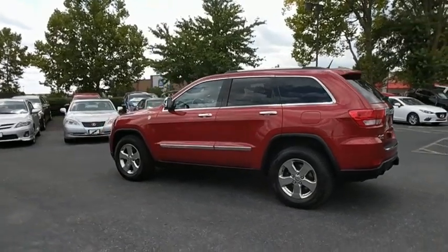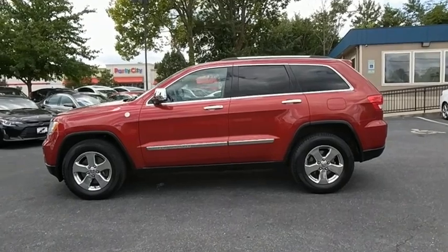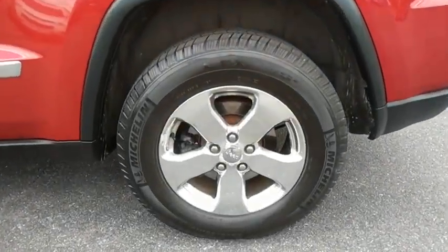Here are some of this vehicle's great options: traction control, power passenger seat, power liftgate, dual airbags, power steering, four-wheel disc brakes, center armrest.